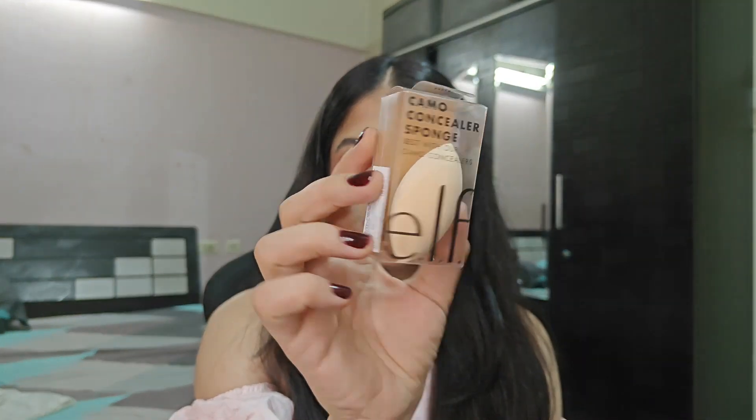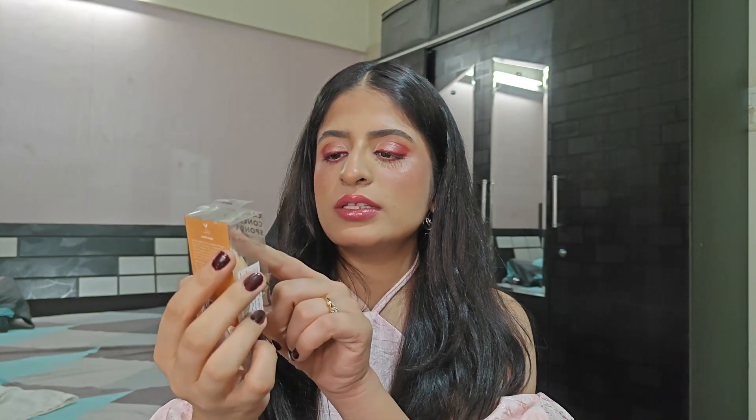Another thing I got is a beauty sponge — this one is from e.l.f., it's their Kemu Concealer Sponge. I had heard so many good reviews about this sponge. This is not new at all, but it's new for me. Once I try it, I'll let you know my thoughts. I heard it's really good and really soft. I love beauty sponges, so I'm excited to try this one.